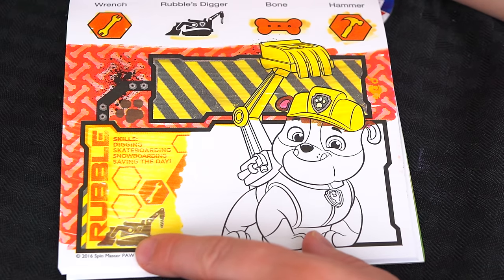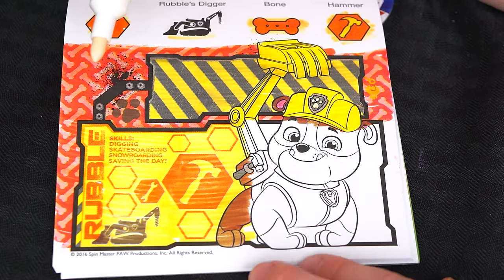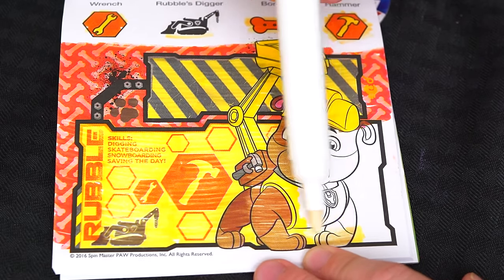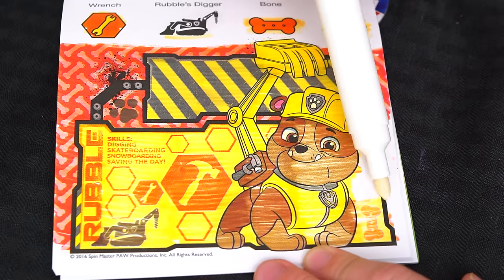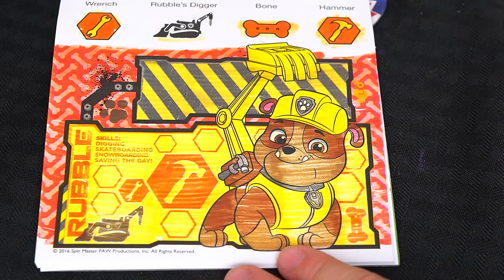Oh, look! Here's Rubble's digger and the wrench! And here's the hammer! And here's the bone! Yay, we found everything!